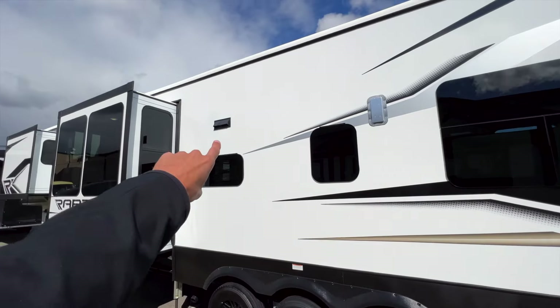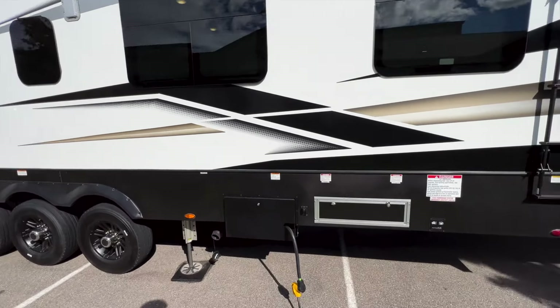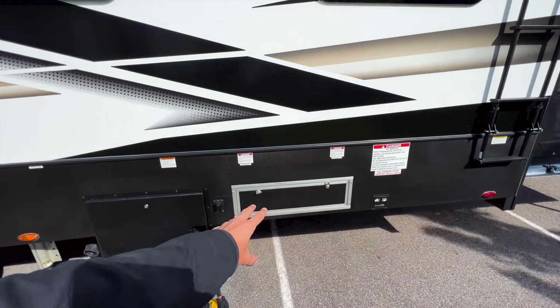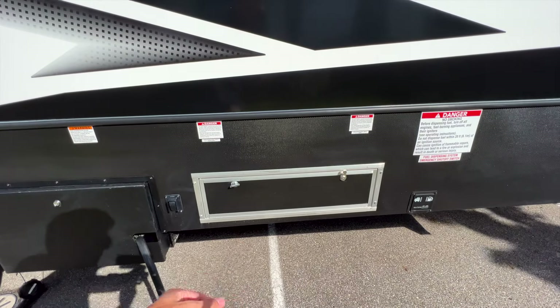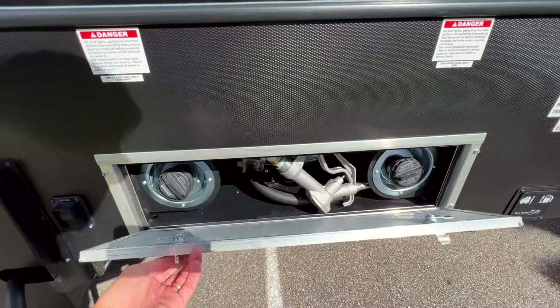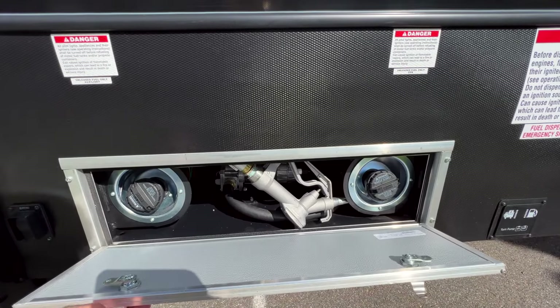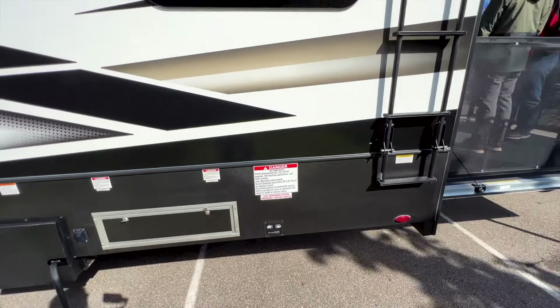You have a vent for cooking smells, and then 60 gallons of total fuel capacity — 30 for your generator and 30 for your toys — with a fuel pump that's all enclosed, not exposed outside. Open the door and you have your fuel pump and two gas tanks under there.